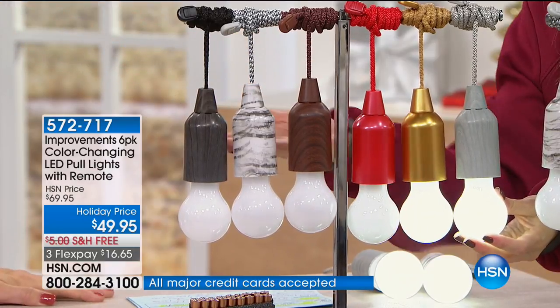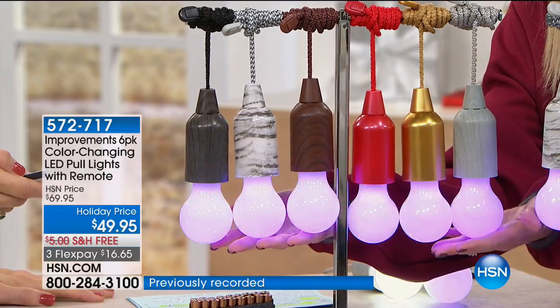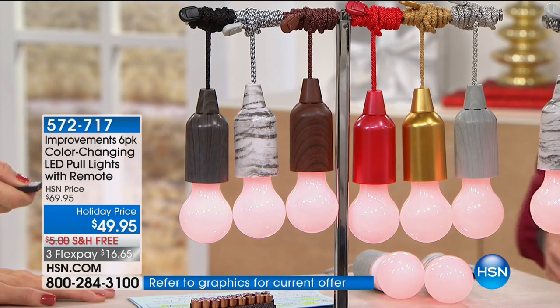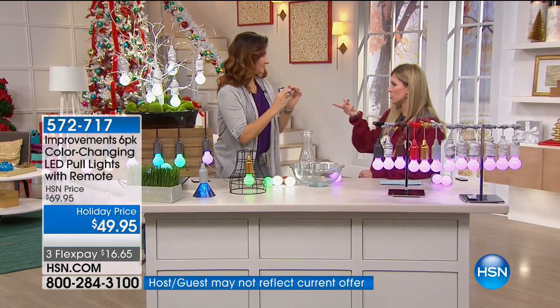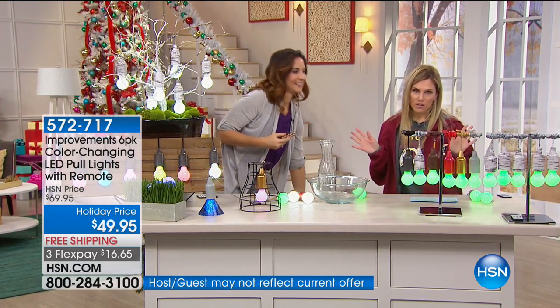Six options total. They all look great as decor, they all do the same thing — they have those LED lights with great color changing capability — and they all come with a remote that works for all of them. You can morph them or you can change them. The holidays come and go way too quickly. We just had Halloween, Thanksgiving's practically tomorrow, and people are already putting out their Christmas decorations.